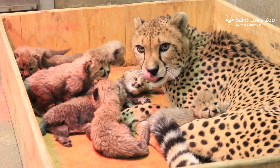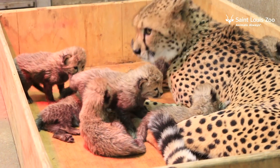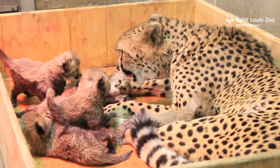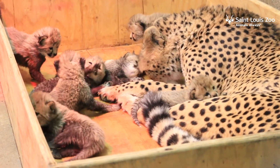Our breeding programs aren't just about cute cubs though. Zoos work together on species survival plans to figure out which animals would be the best to get together to have babies. Being able to watch animal families in the zoo also helps scientists learn ways to help animals in the wild.